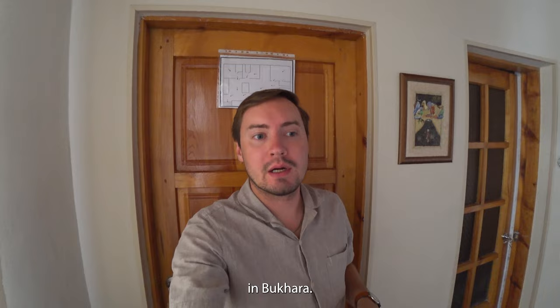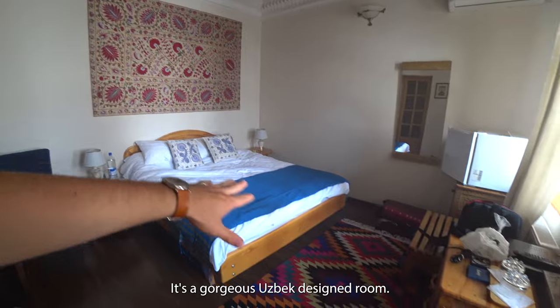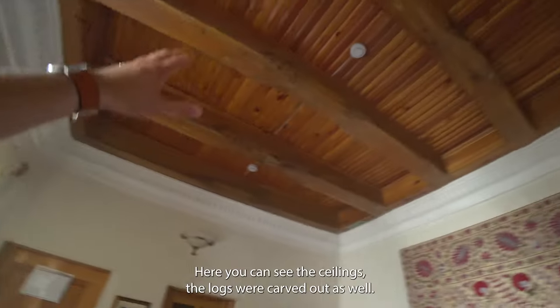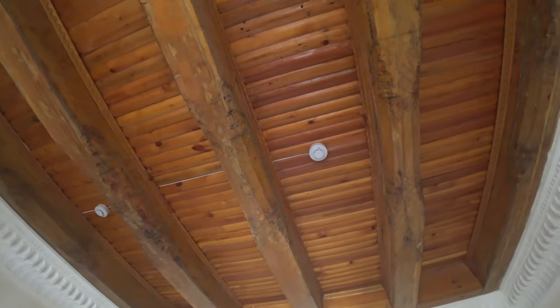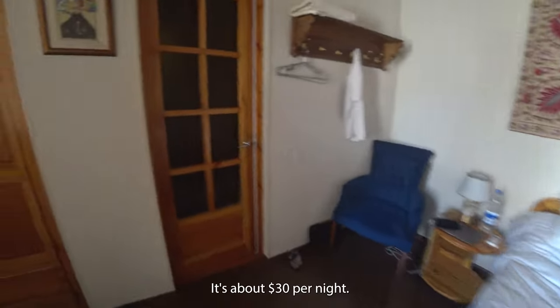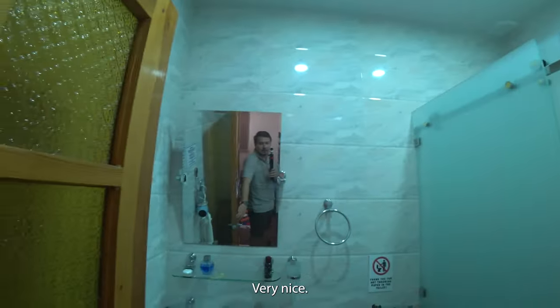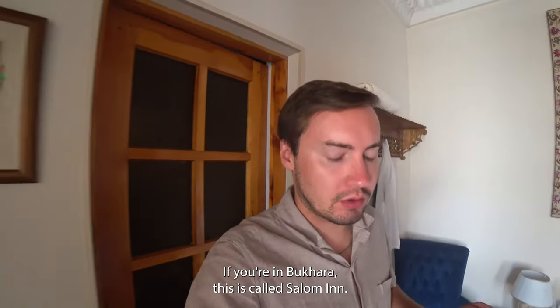I'm staying in a gorgeous Uzbek-designed room, very authentic. You can see the ceilings and the logs are carved out as well - very beautiful and cozy. It's about 30 dollars per night with a modern bathroom, very nice. If you're in Bukhara, this is called Salom Inn, it's in the old town city center.